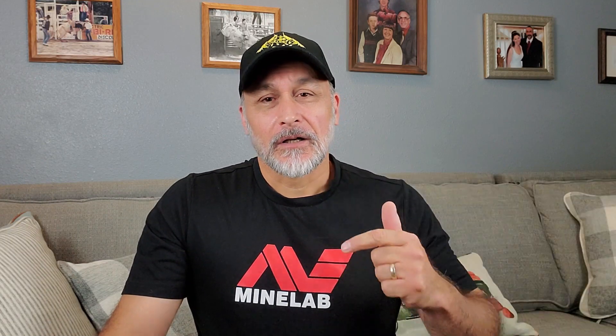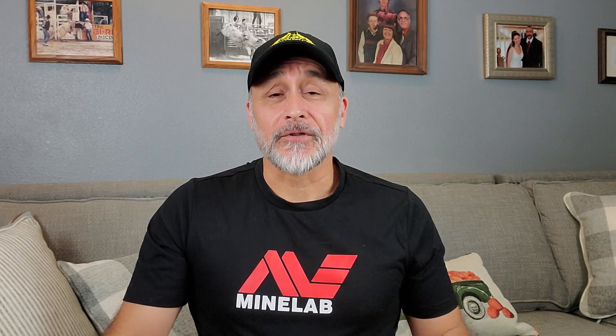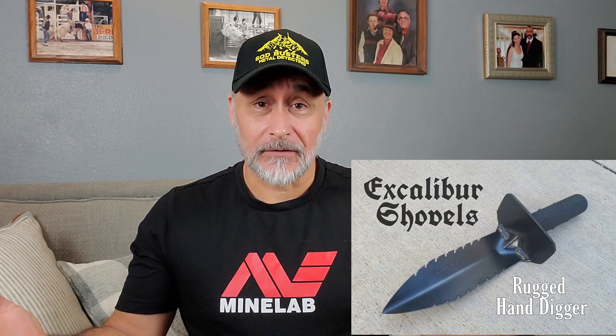Casey has made it possible for this giveaway — if you're the winner, you'll go to his website and choose exactly what you want: wide spade or standard spade, the length, the color, or even a digging trowel instead of a shovel. The only thing not available is the Merlin, which is a two-piece shovel with a patent pending — that'll be a future video, and it's an awesome product.